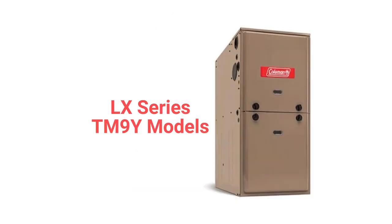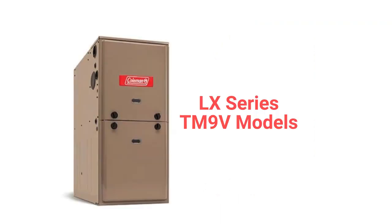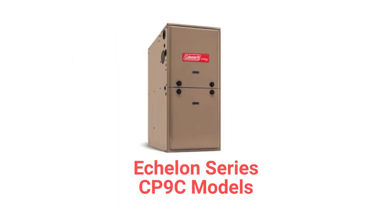The TM9Y is a premium two-stage furnace with a two-speed inducer and a constant torque blower motor, while the TM9V model has a variable speed blower motor and the ability to communicate with the other parts of the home's HVAC system to maximize comfort and efficiency.